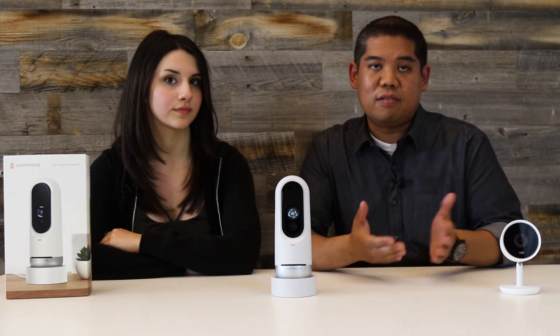When it comes to the price of the hardware, Lighthouse and the Nest Cam IQ are exactly the same — they're both $299. You need the service plan to take full advantage of what they can do, and the service plan for both products is $10 a month. But with Lighthouse, you get 30-day video history versus 10 days for the Nest Cam IQ. So in other words, you just get so much more with Lighthouse.